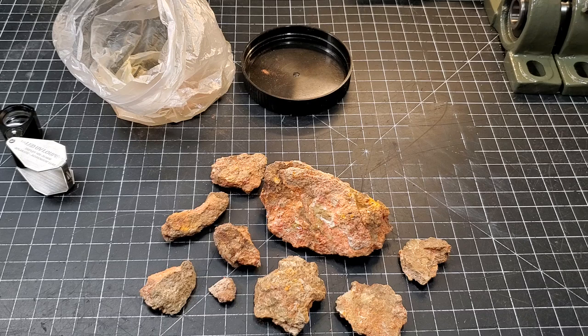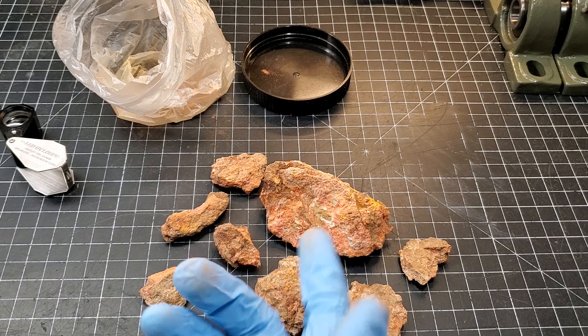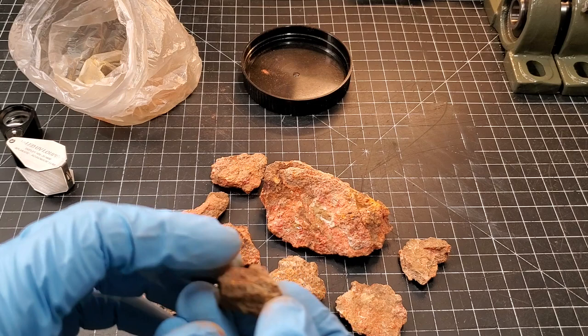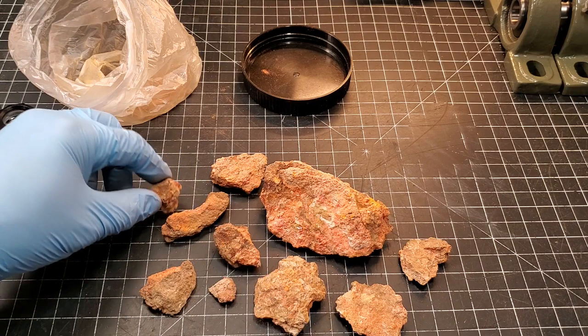Based on the visual inspection — the crystals, the earthy to adamantine luster, the right color — I'm going to say this is in fact cinnabar. I can't really confirm the gravity or hardness at this scale, but it also has the appearance of being a deposit on a host rock, though I'm not sure what that host rock is.